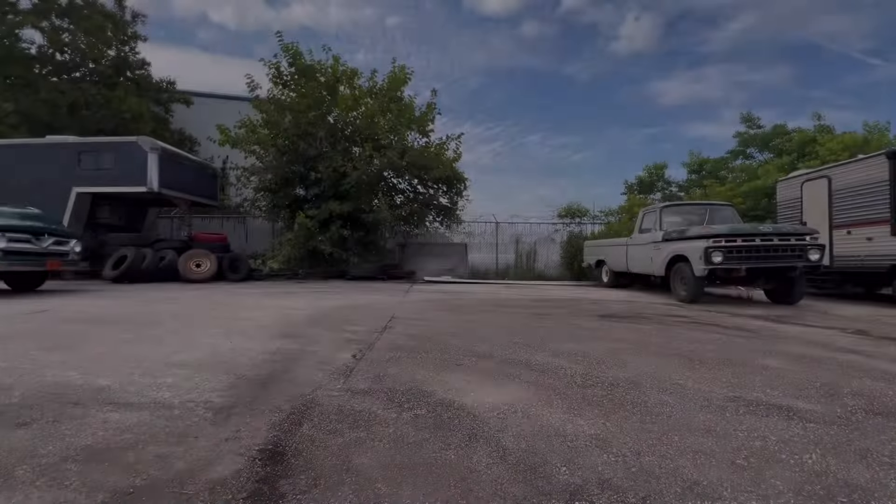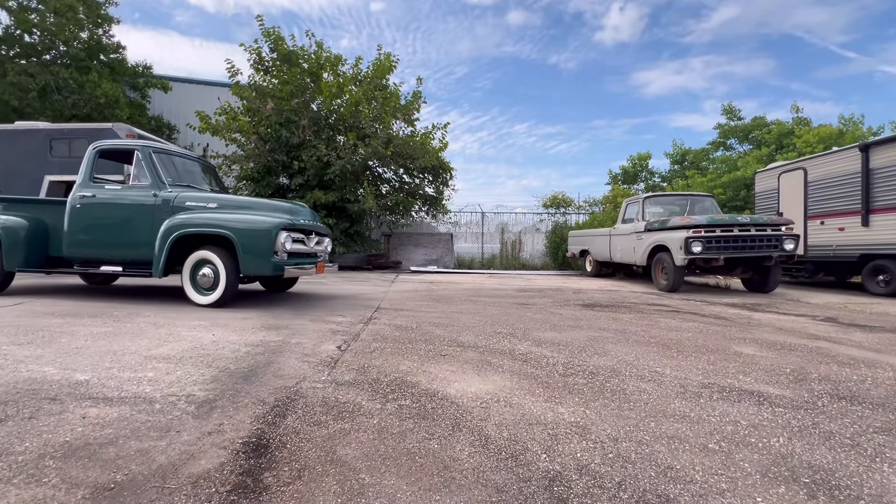Whenever dad gets up here, we'll take some more videos with it. But I really want to take my daughter for a ride around the block — she's never ridden in it. So me and her are just going for a little cruise around the area and have a little fun. I'm going to set the phone down and we're just going to enjoy it for a minute.